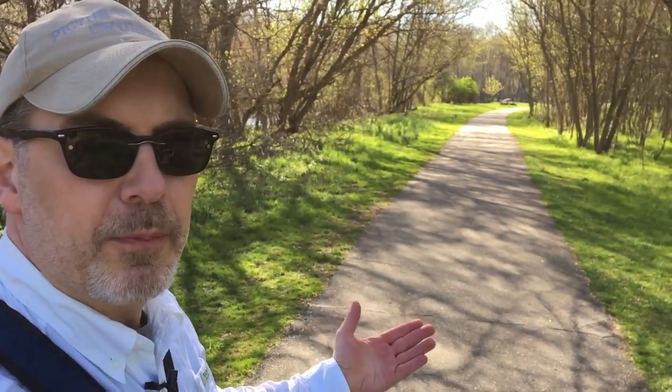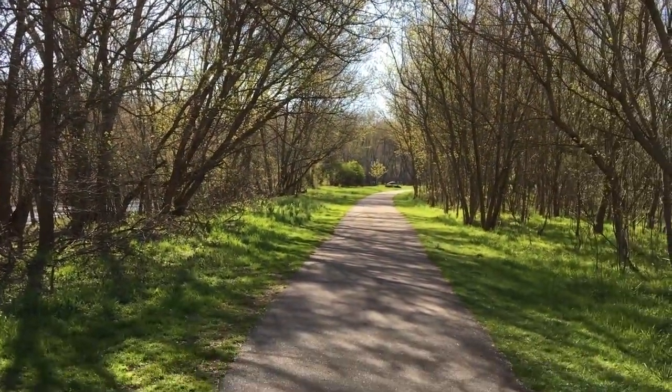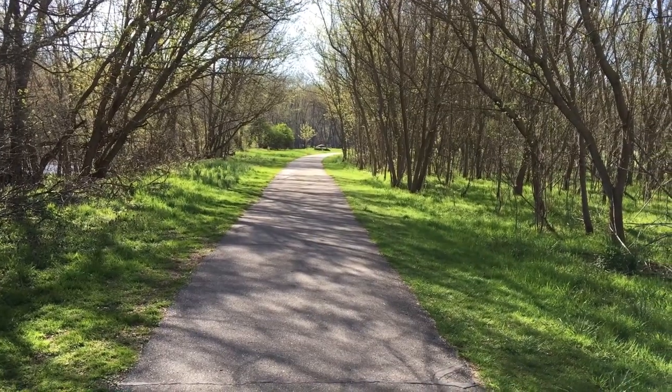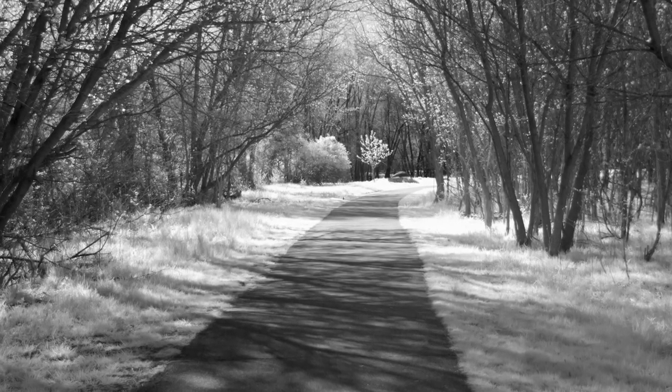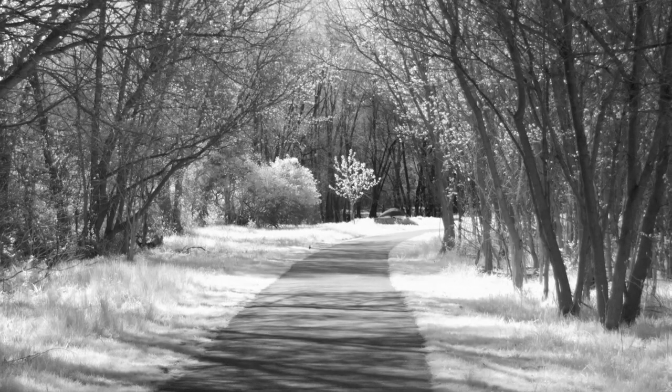Think about framing up your shot. Here's a path in front of me and it has a lot of trees and growth along the sides of it, so that's going to make for an interesting shot while also showing off the pathway. And then at the end of the trail is a small tree, so it kind of gives you a sense of purpose in walking the trail.